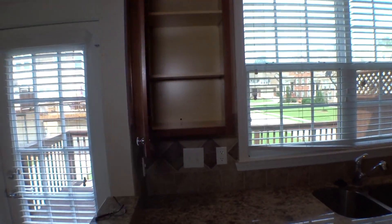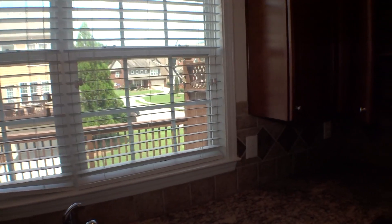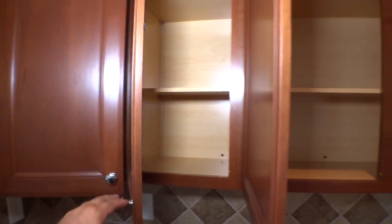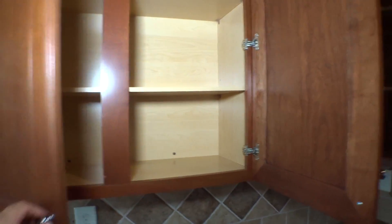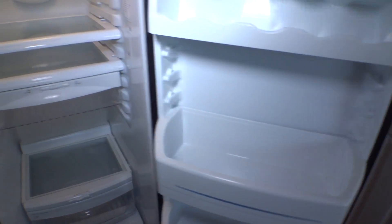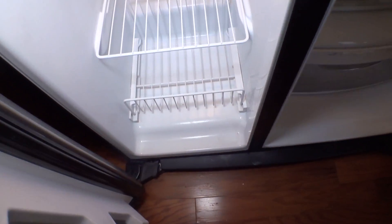Kitchen cabinets in and out in good condition. Windows with 2-inch blinds that work properly. All the cabinets in and out in clean, good condition. All around the kitchen, the cabinets in and out in a nice, good-looking, clean condition. Refrigerator outside needs to be cleaned.